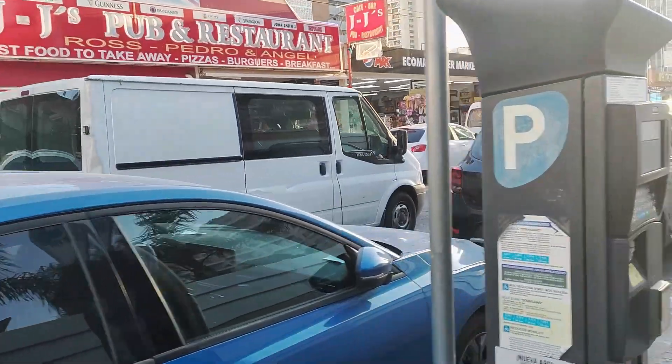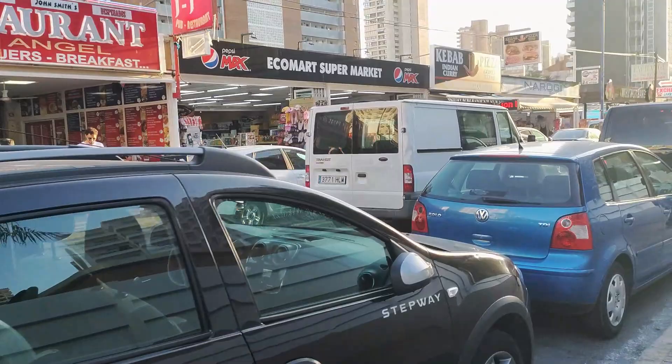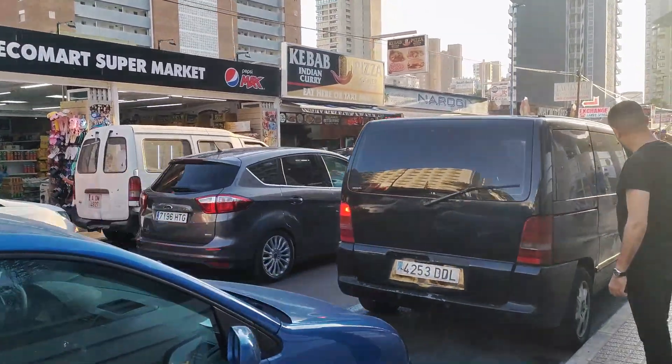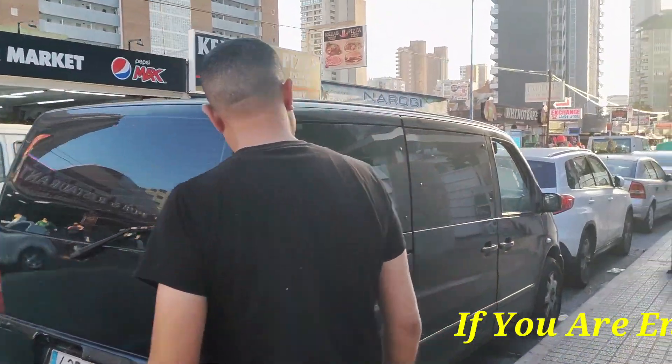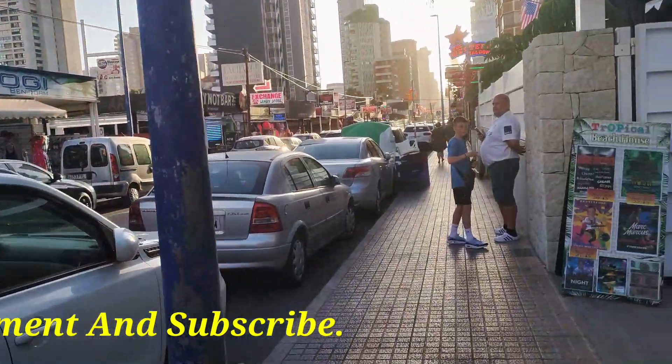If you'd like to support my channel and future vlogs by making a small donation, you can now buy me a coffee, or even two or three! Just click on the down arrow next to the vlog title, which brings you to the description of this video, then follow the link provided at the bottom — it's really that simple. Thank you so much!